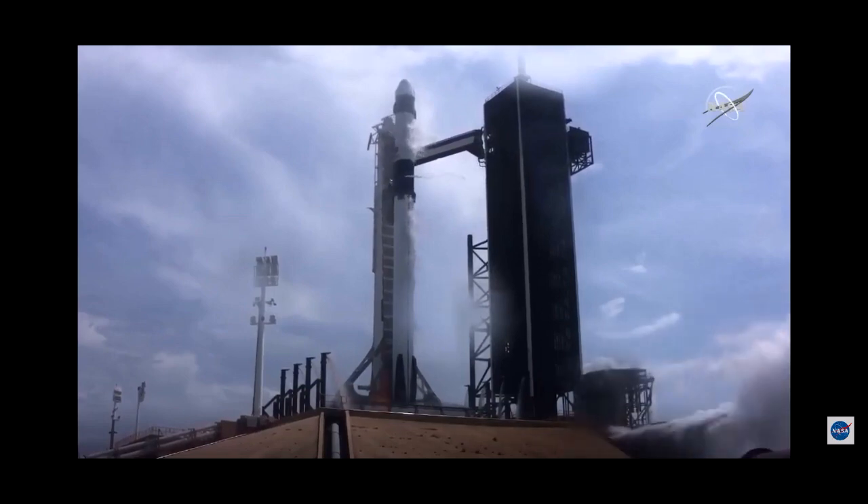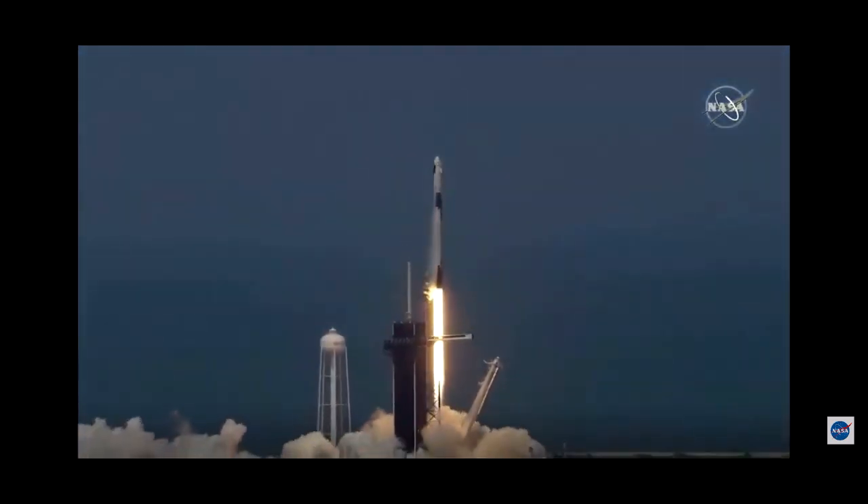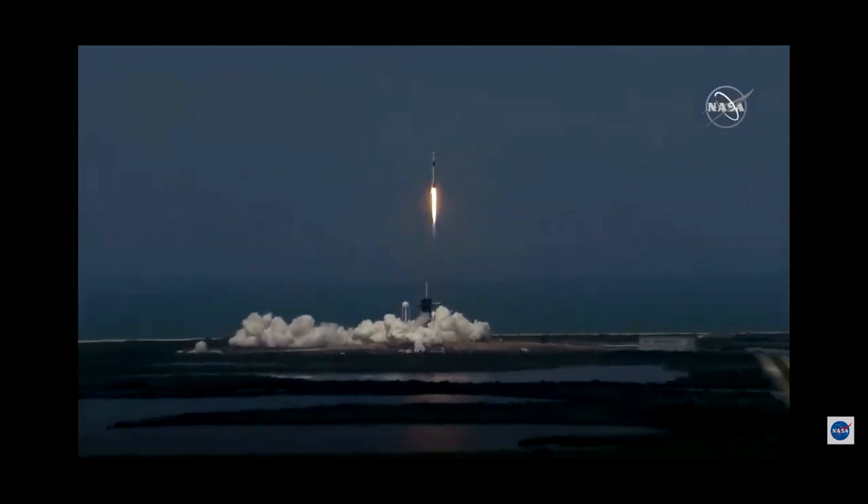Zero, ignition, liftoff of the Falcon 9 and Crew Dragon. Go NASA, go SpaceX, Godspeed. America has launched.